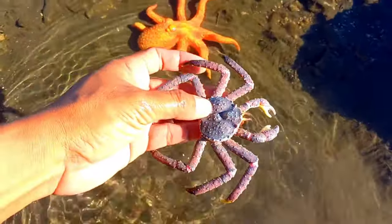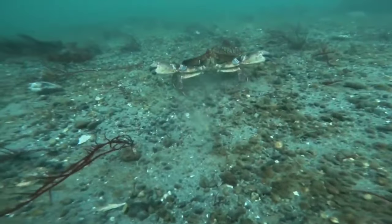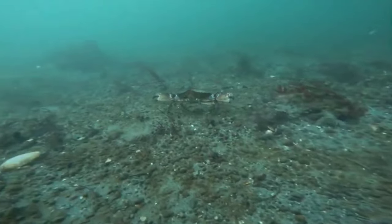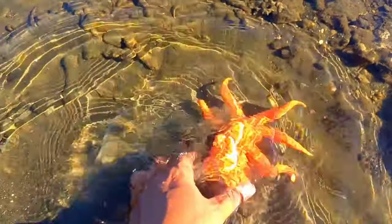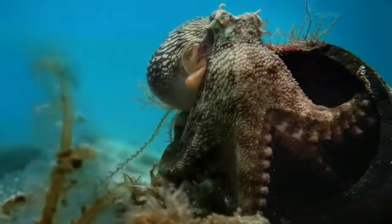There is a crab. Crabs have teeth in their stomach. If you look at a crab at a glance you will only see its shell, antennae, legs, and claws. However, if you turn the crab's body over you will see that their stomach has teeth.